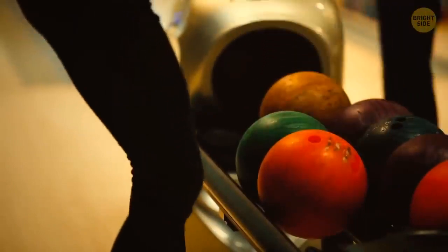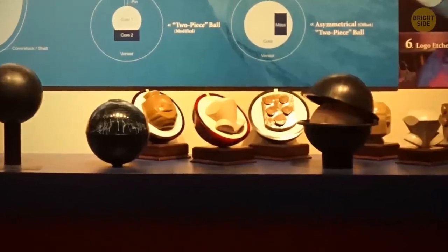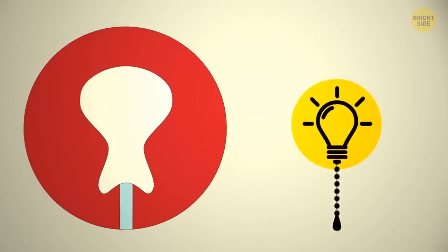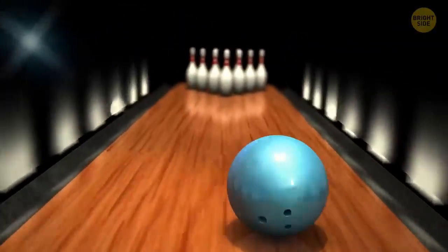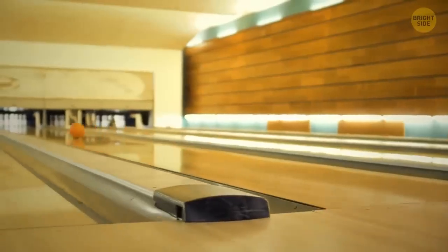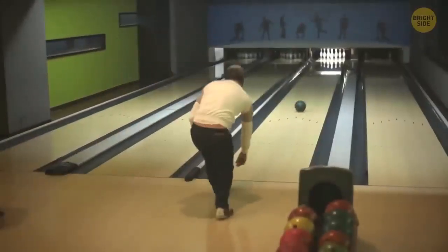Have you ever wondered what the insides of a bowling ball look like? Professional bowling balls are different from the ones in your local bowling alley because they're designed to make fancy moves with complex engineering inside. The weight of professional bowling balls is designed to be projected inward as they travel down the bowling lane, making it harder for them to get into the gutters on the sides.